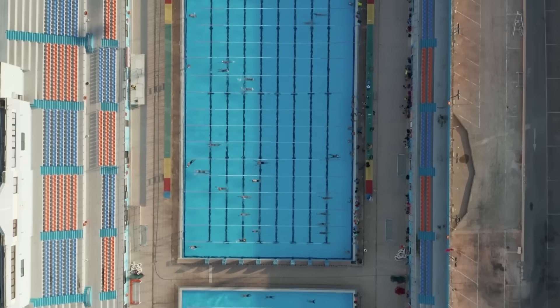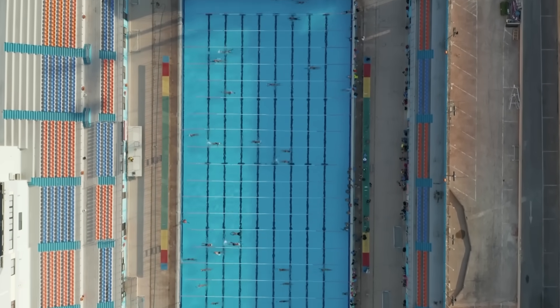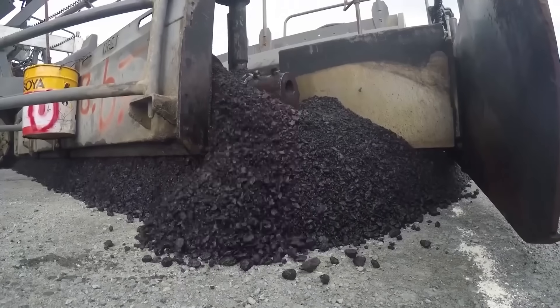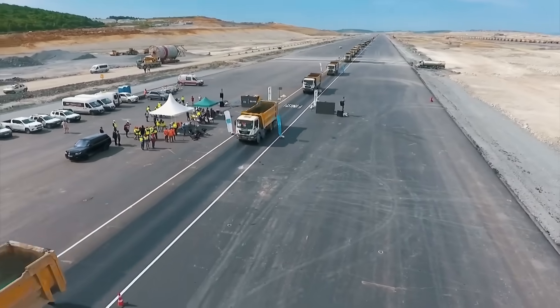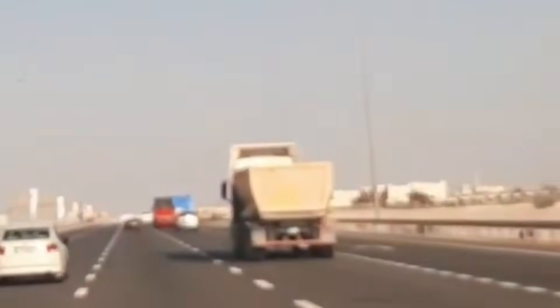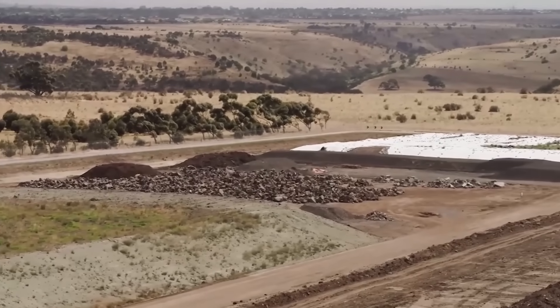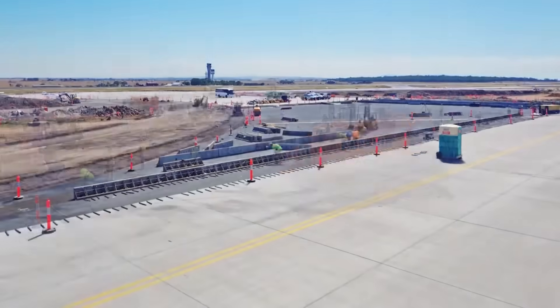To put that in perspective, that is enough dirt to fill over 2,400 Olympic-sized swimming pools. A huge part of this material — between 70 to 90 percent — will be sourced right from the airport site itself, reducing the need for countless trucks on public roads. This efficient use of on-site materials minimises external traffic impact and construction costs.